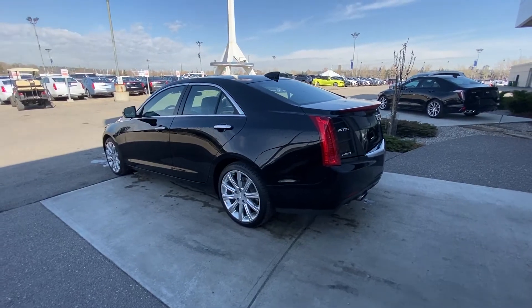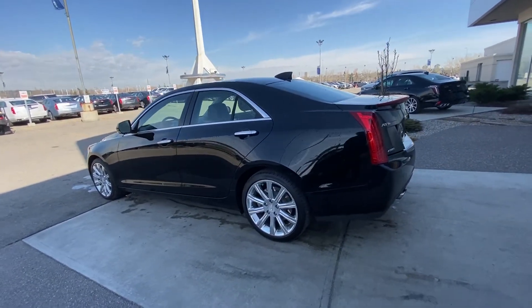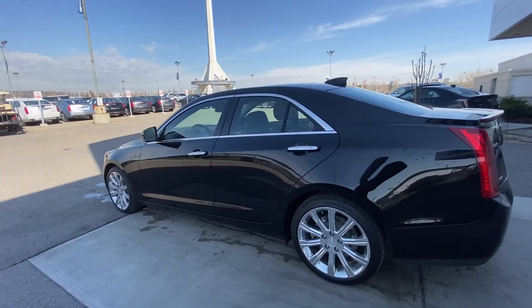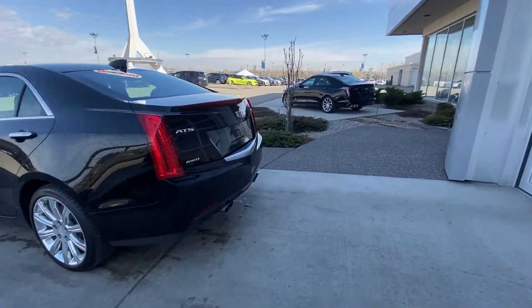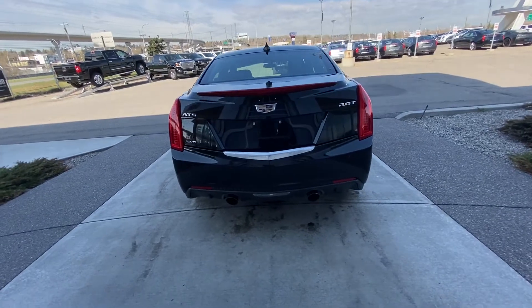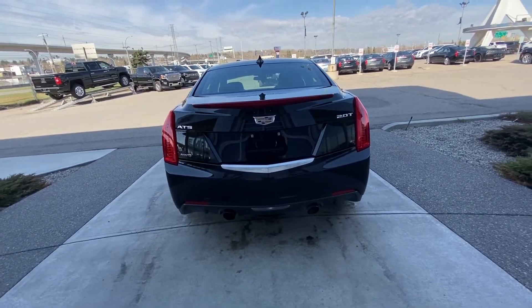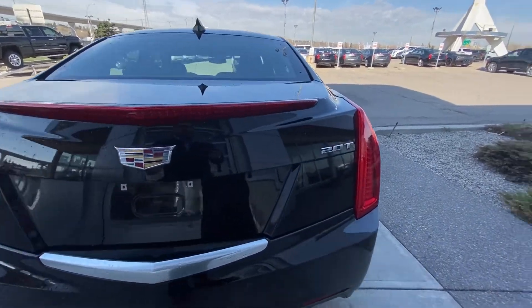Moving on to the exterior of this jet black Cadillac ATS, we do have the 18-inch wheel and tire package with all-season tires. We do have keyless entry and remote start, LED headlights and LED tail lamps. Coming to the rear of the vehicle, beautiful all-red LED tail lamps with the third brake light, dual chrome exhaust tips, LED reverse light, and parking sensors on the rear bumper.